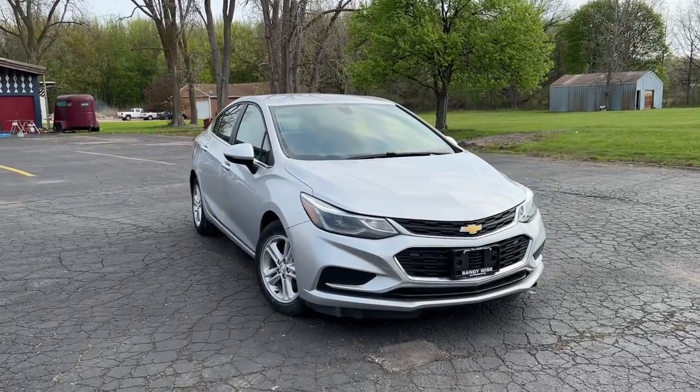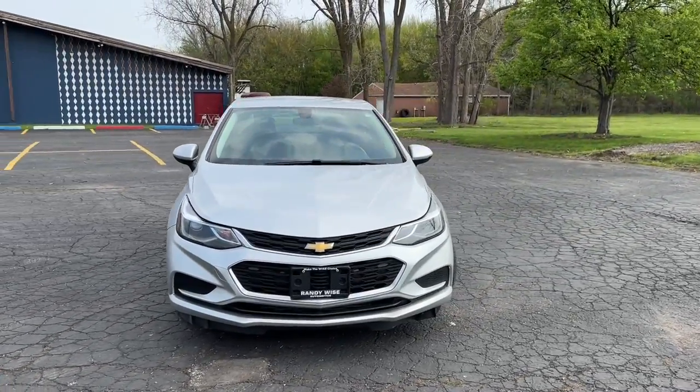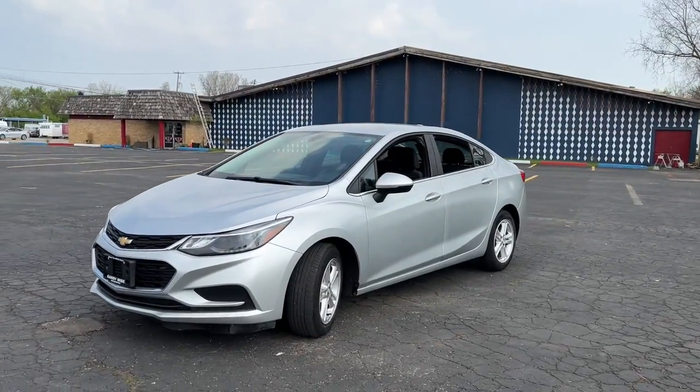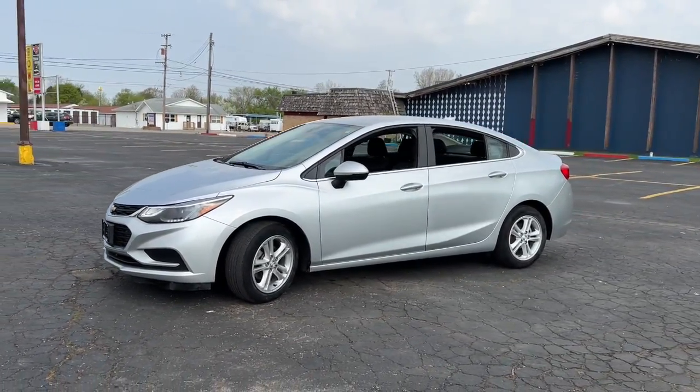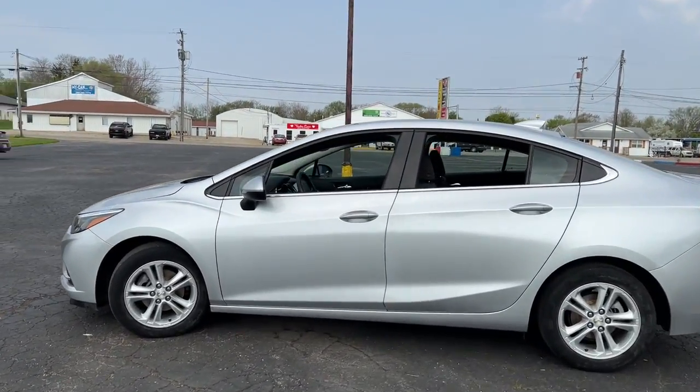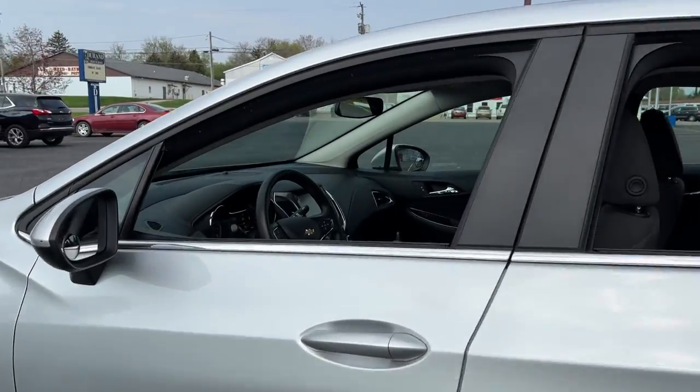Look no further than the 2018 Chevrolet Cruze. This vehicle still has fewer than 50,000 miles on the clock, so it won't last long. Rediscover the joy of the road in the Cruze — it's the safe, practical, and connected four-door the whole family will love.